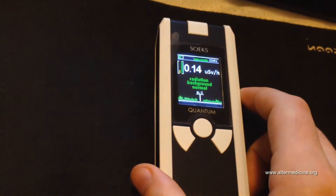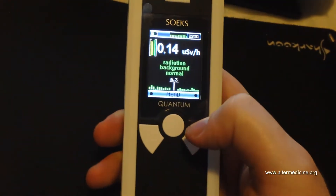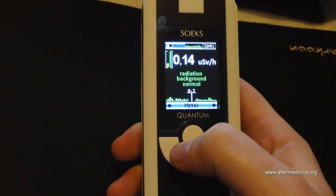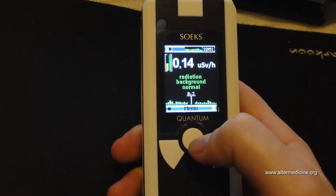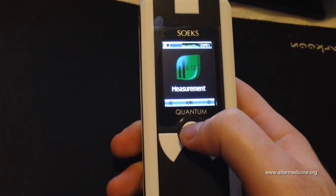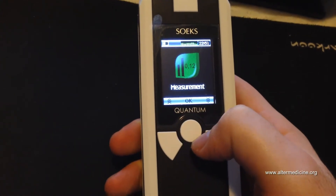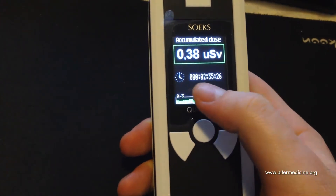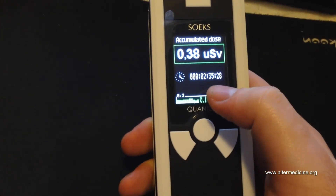Having two tubes gives you a bigger possibility to measure radiation accurately. Let's go to the menu quickly. Up and down button, and you turn it on by pressing for a few seconds. This is the current measurement screen. Going down, you see accumulated dose — in two hours and 35 minutes of measuring...